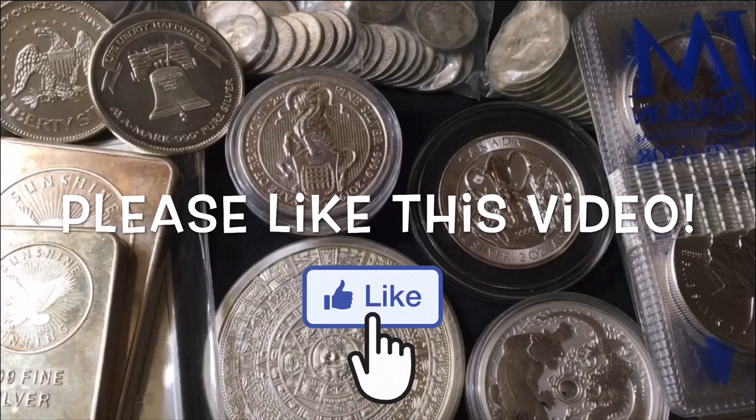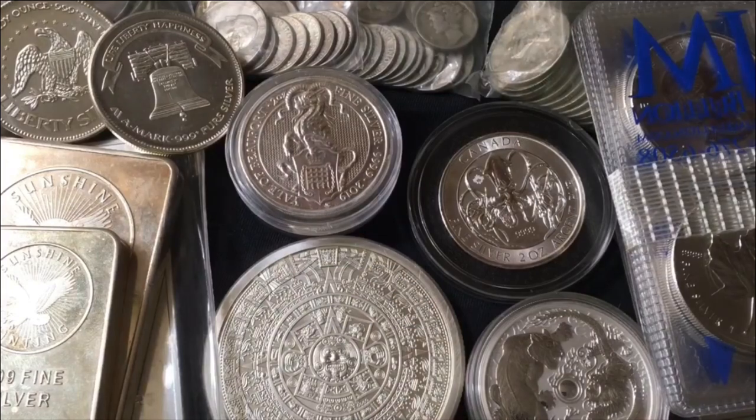I wanted to talk about Canadian Maple Leafs because anybody familiar with my channel knows I love the Canadian Maple Leaf. I've always thought it was a beautiful coin. I had been stacking it since probably early 2018, a couple of months into my silver stacking journey, which started at the very end of December 2017. Before that, I was strictly stacking basic generic secondary market silver rounds, which are excellent by the way.